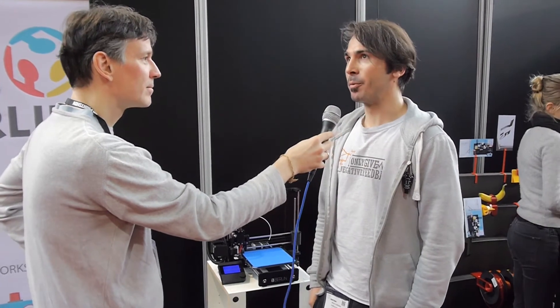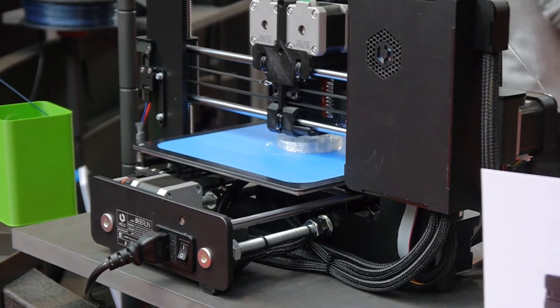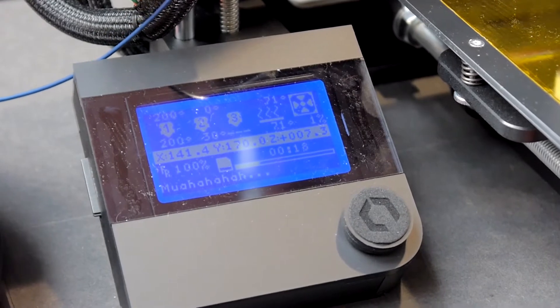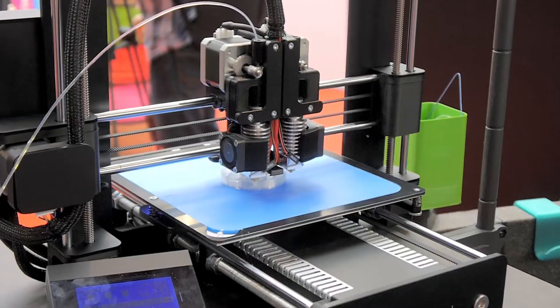What did you add to the printer to make it better? Well, first we replaced all the parts to make it more accurate. Then we took a lot of details out that made it difficult to assemble. So it's very easy to assemble, and in the end we made it look nice. We took a lot of care for the design. So that is the whole concept.